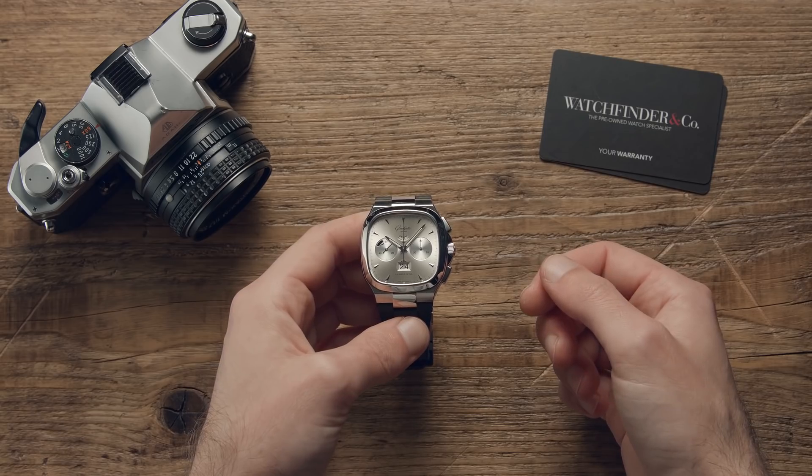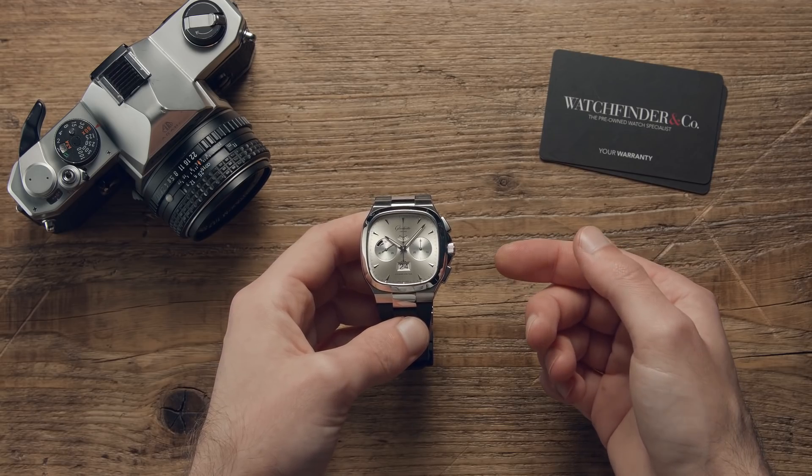A story captured by the Glashütte Original 70s Chronograph Panorama Date.